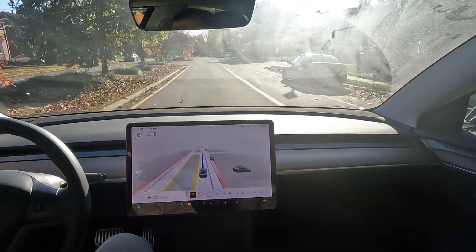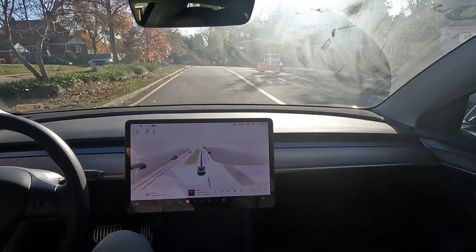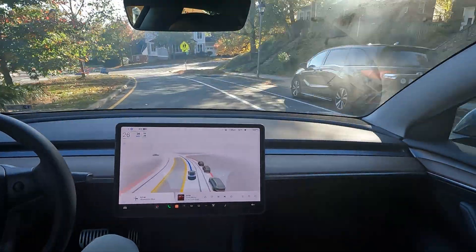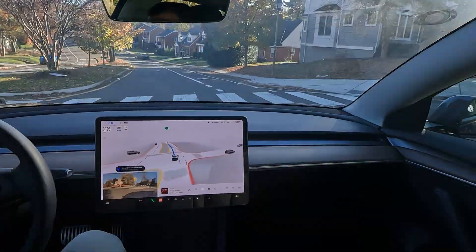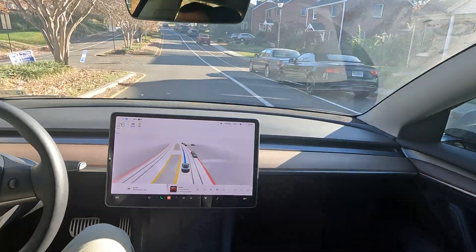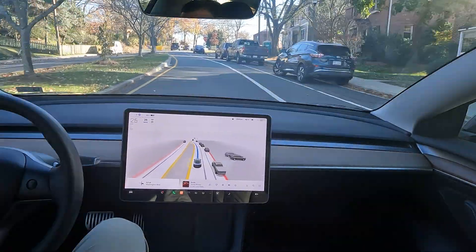You'll never catch a speeding ticket with autopilot, let me tell you. If you're known to have a heavy foot, Tesla might be for you — or really any car with autopilot. That helps out so much, especially in places where they hit you with a camera, because at the end of the day I'm not trying to risk it over a speeding ticket.